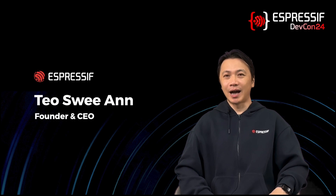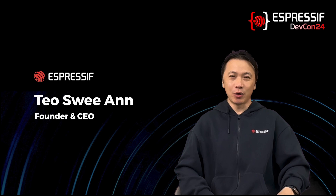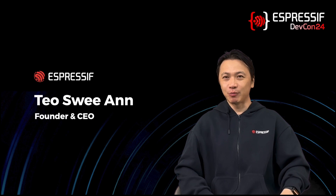Hello everyone, this is Teo. I'm the CEO of Espressif Systems. Welcome to the Espressif Developers Conference 2024.